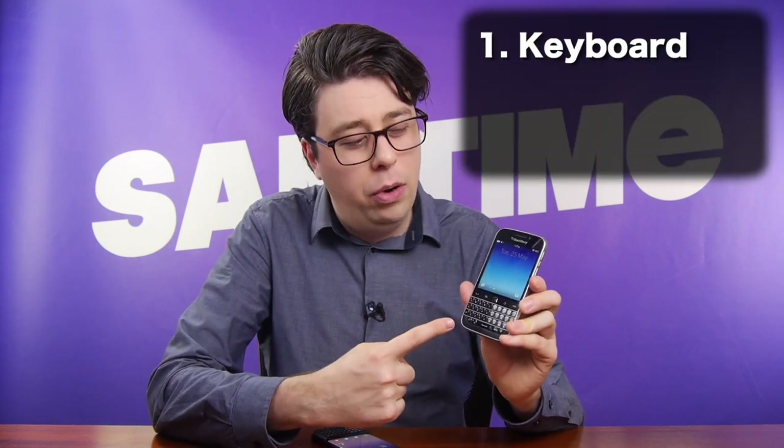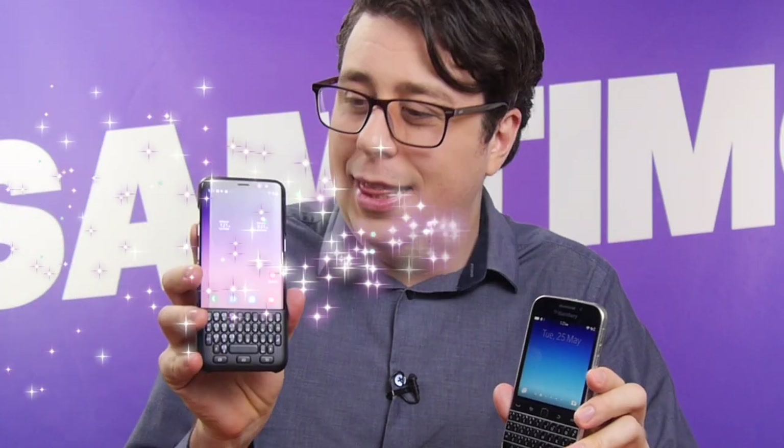BlackBerry are known for three key things: a physical keyboard, a secure OS, and a dwindling customer base. Well, today we'll try to achieve all three with this — the Samsung Galaxy BlackBerry.